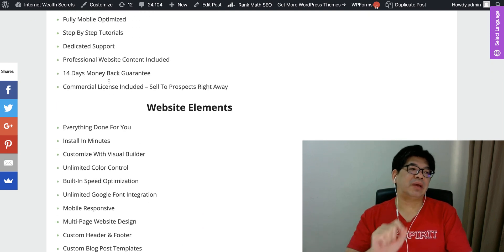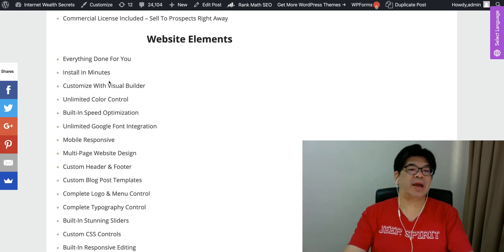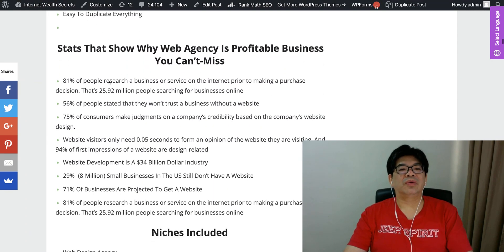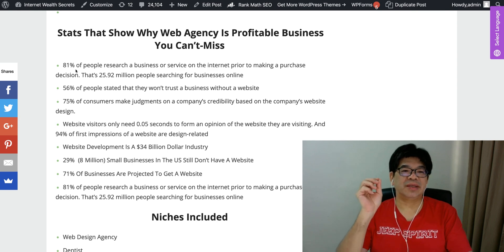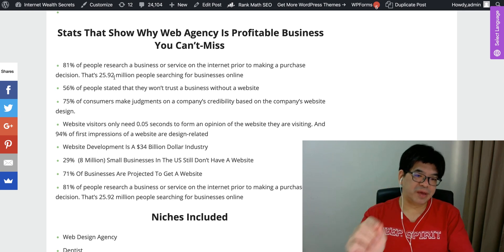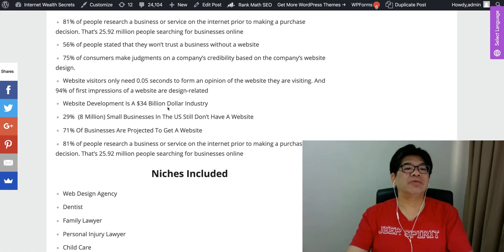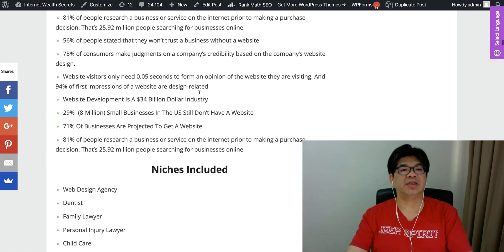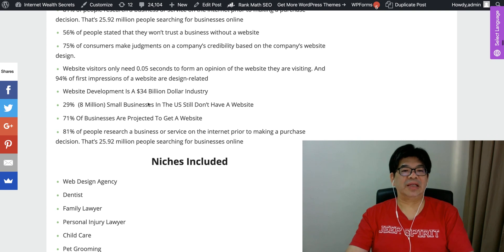You can just follow the steps in the demo video on how to install this for a client and easily charge a thousand dollars for all this ready-made business template. Why is a web agency a profitable business you can't miss? 81% of people research a business or service on the internet prior to making a purchase. 25.92 million people are searching for business online. 56% of people state they won't trust a business without a website. 75% of consumers judge a company's credibility based on their website design. A website only needs 0.5 seconds to form an opinion, and 25% of first impressions of a website are design-related. Website development is a $34 billion dollar industry.